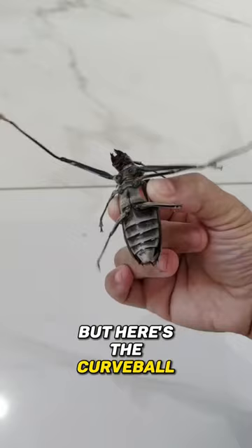But here's the curveball. When threatened, harlequin beetles can emit a startling, high-pitched scream — a rare auditory defense that can deter predators and leave you in awe.